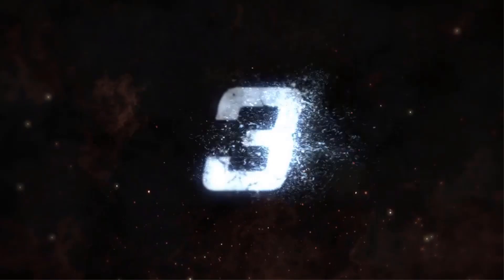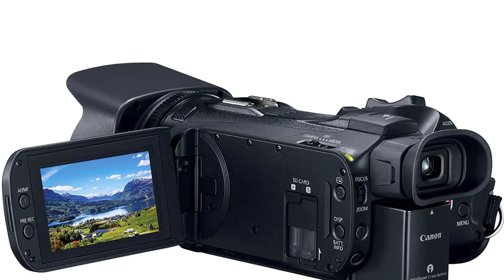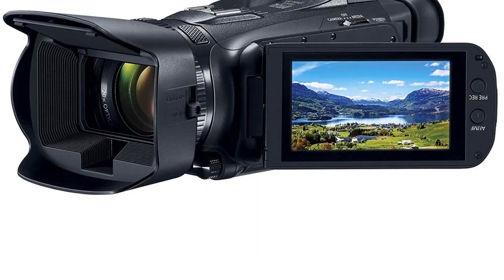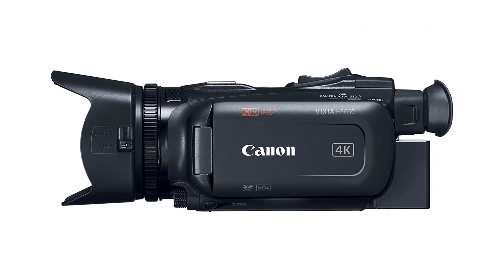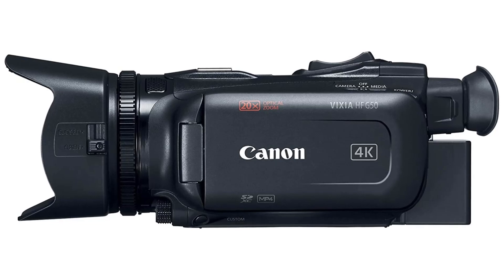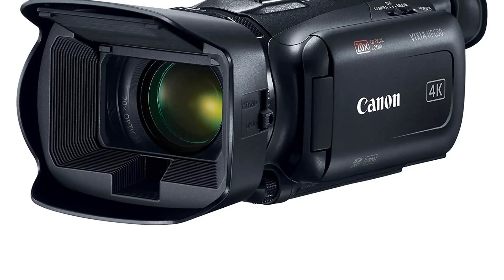Number 3. Our third best pick is the Canon Vixia HF G54 K30P camcorder. This is the perfect tool for filmmakers looking to capture stunning 4K content. With its 4K UHD 30P recording, advanced image stabilization, and 3.5-inch touchscreen, this camcorder offers an impressive array of features. Its advanced Digic DV6 image processor provides exceptional image quality, while its 20x optical zoom lens allows for stunning close-up shots. The built-in ND filters help reduce harsh light and make it easier to control light and color.